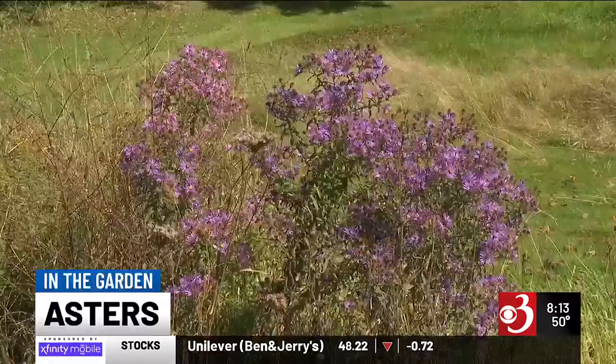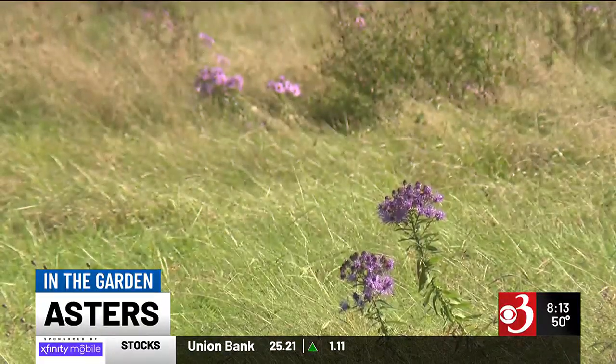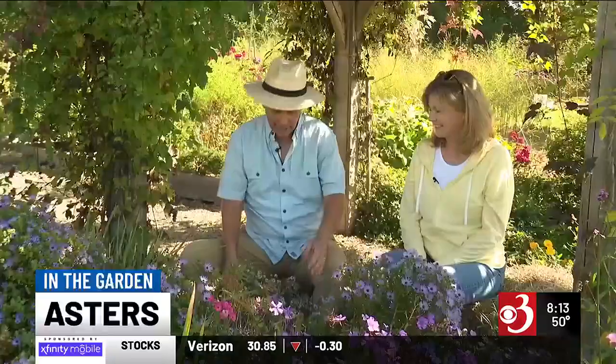They're blooming really nicely. Just driving along the road, the roadsides are just full of them. The wild asters are really fun because they come in various colors, and we have a little selection here for us.